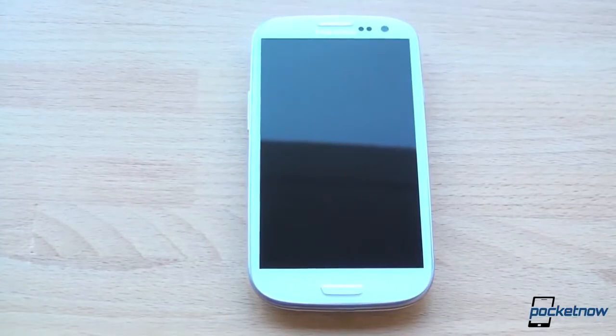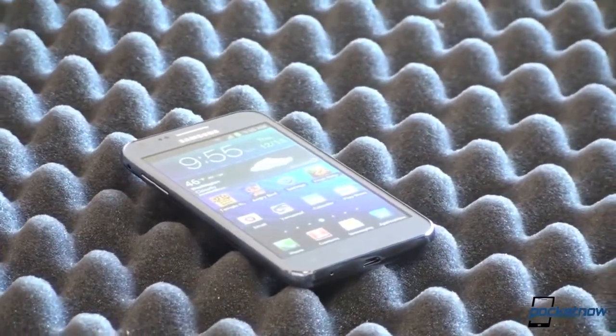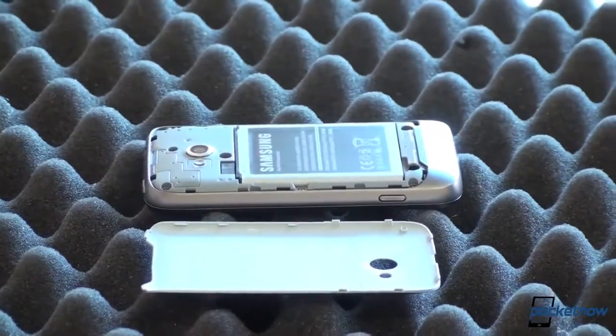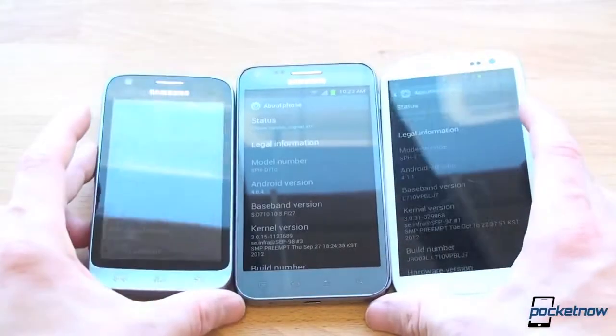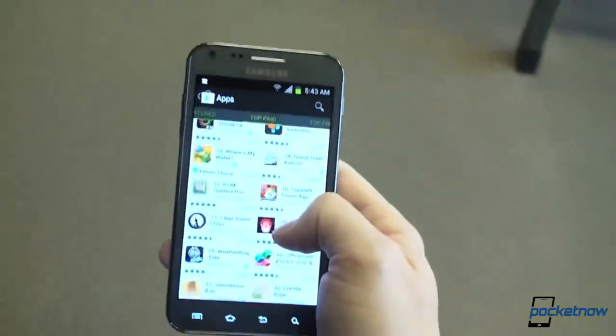Ever since the first Galaxy S, Samsung has proven to clearly understand design. It doesn't matter which Galaxy variant you choose — thin and light will be included in the box, along with your ability to expand everything from external storage to a replaceable battery. Their size is similar, and their durable build quality means you can live with less worry of marring the device with daily use.